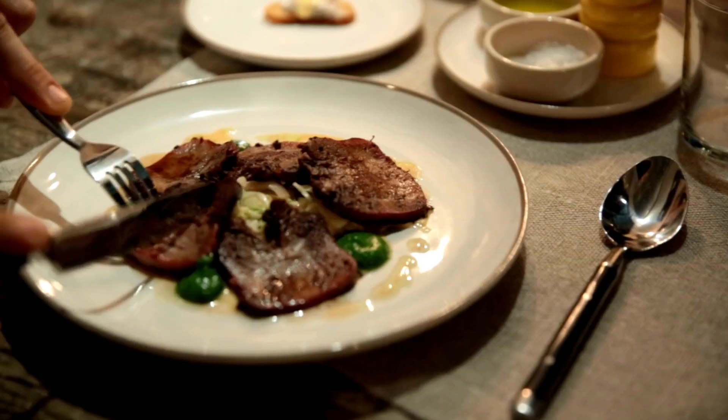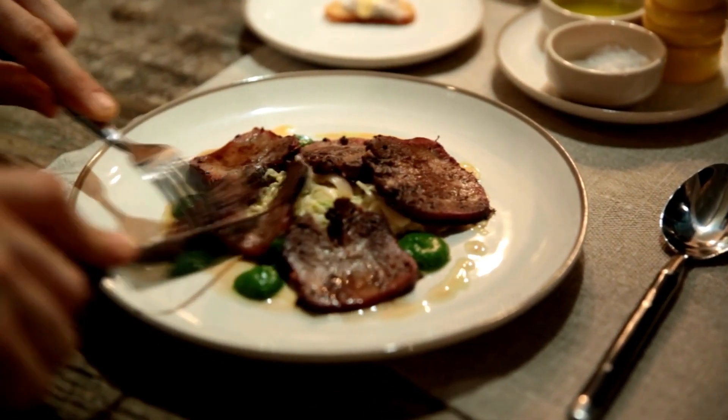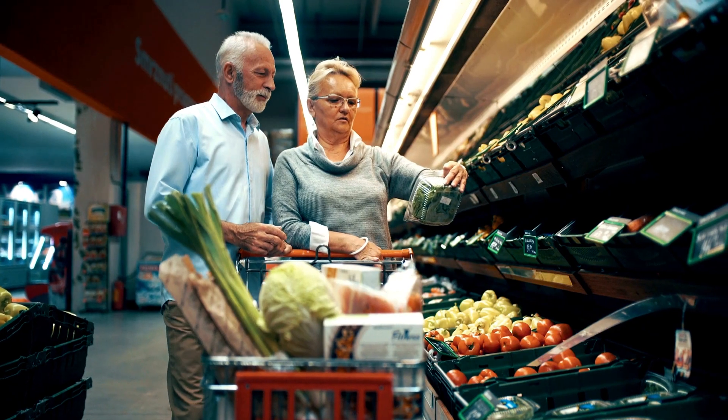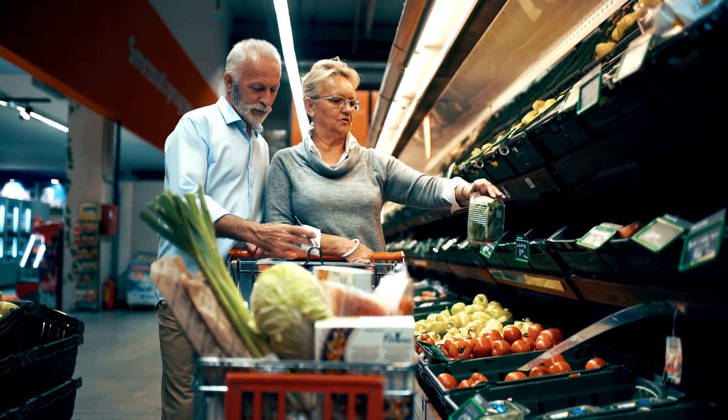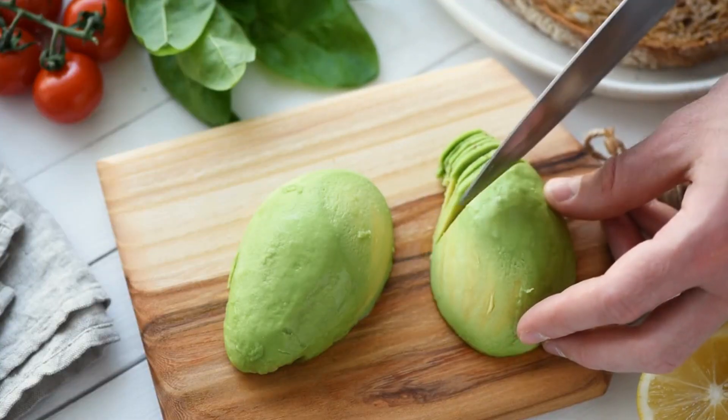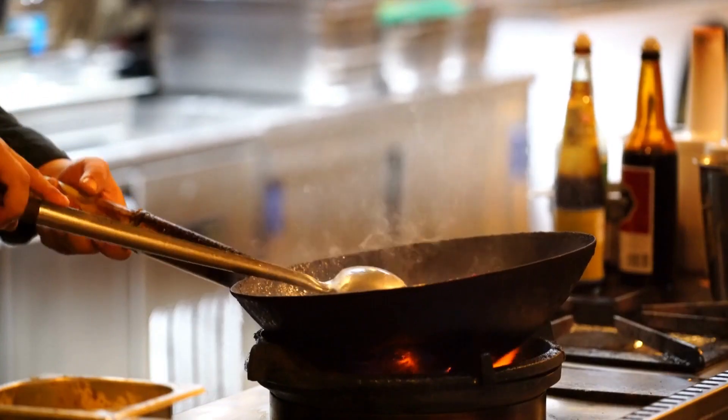Cook your own meals. Eating out can be one of the biggest expenses when traveling. To save money, consider cooking your own meals. You can shop at local markets and grocery stores for fresh, affordable ingredients and prepare your meals in your accommodation's kitchen or a hostel's shared kitchen.